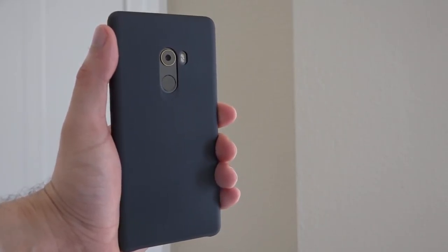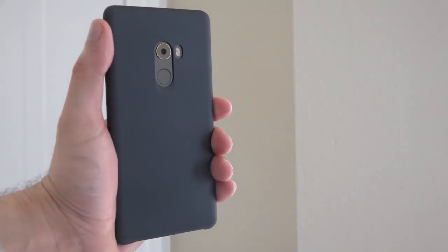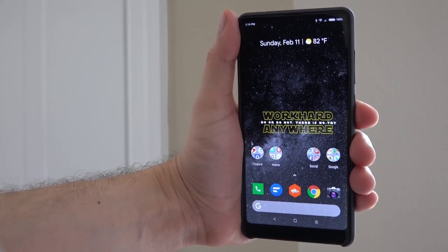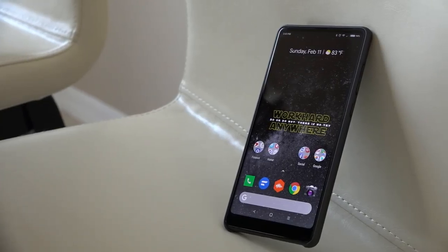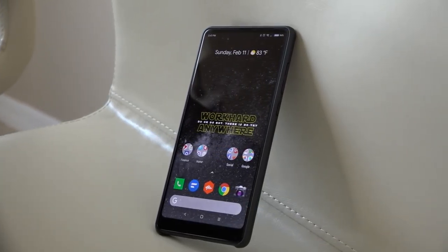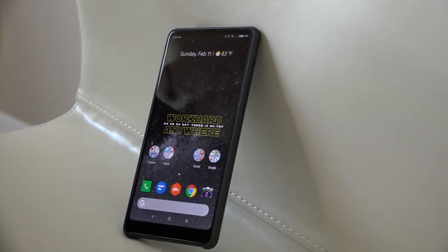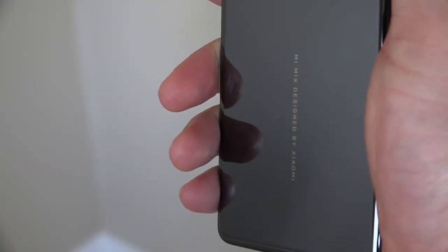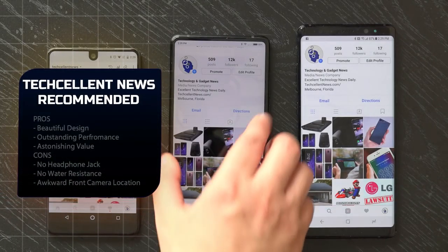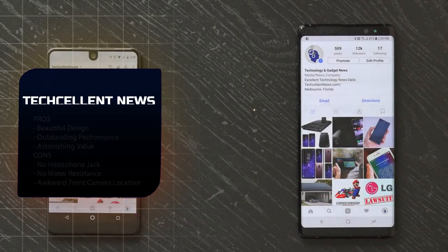At just under $500, the Mi Mix 2 is an excellent value for the money, with a beautiful modern design and the performance of a true flagship phone. Plus, with the addition of global GSM 4G LTE connectivity like the US's T-Mobile or AT&T, Xiaomi's recognition is only set to grow. The Mi Mix 2 is definitely one of the best options for those in the market for a premium smartphone on a budget.